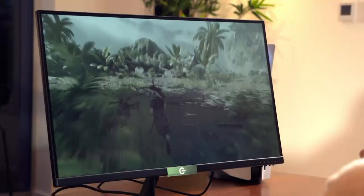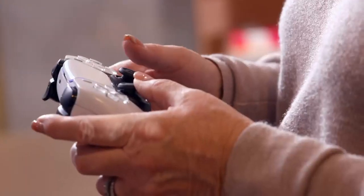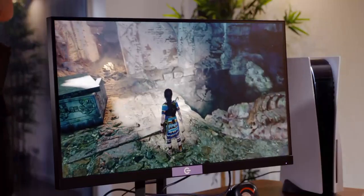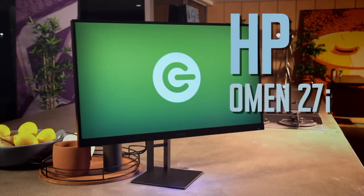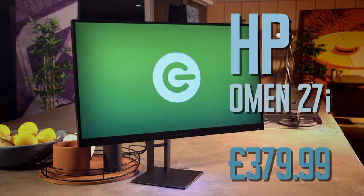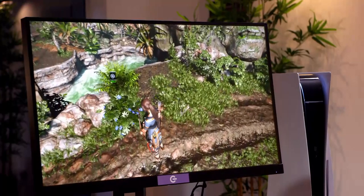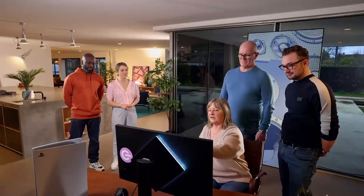To find out which is best, we've set each monitor to its out-of-the-box settings. Max is taking the hot seat to play her favourite game, Tomb Raider, on the PS5. Our first monitor — unknown to them — is our mid-priced model, the HP Omen 27i, costing £379.99. It has a 27-inch display, is height-adjustable, and comes with QHD resolution, which sits between Full HD and 4K. First impressions: a nice picture, and really impressed with how easily the height adjusts.